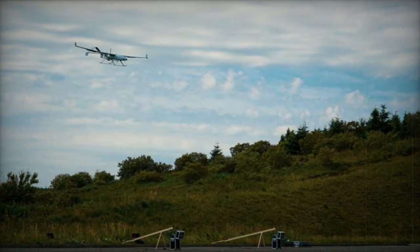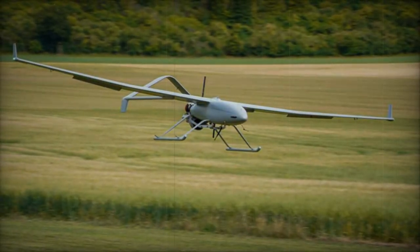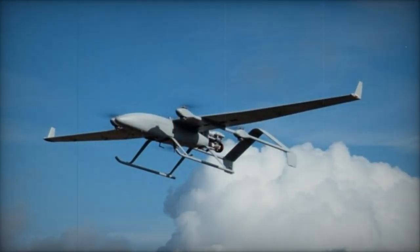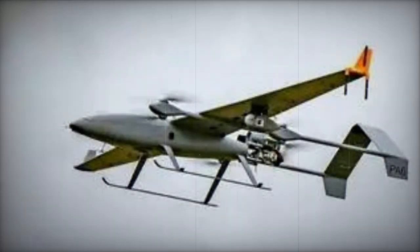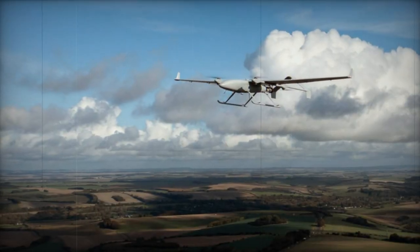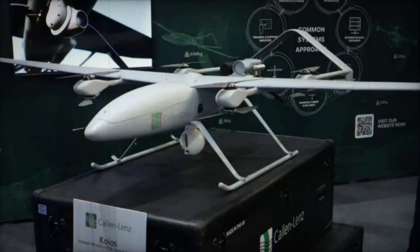The Koyos UAV is known for its intelligence, surveillance, and reconnaissance capabilities while maintaining a VTOL tactical footprint. Designed and manufactured in the United Kingdom, this medium-sized vertical takeoff and landing platform has a proven operational track record in both civil and defense markets worldwide. One of the Koyos' key features is its vertical takeoff and landing capability, making it suitable for operations in confined spaces or without traditional runways.